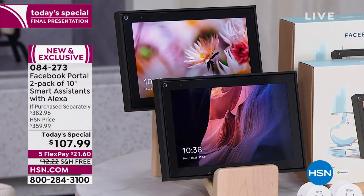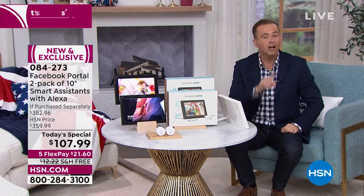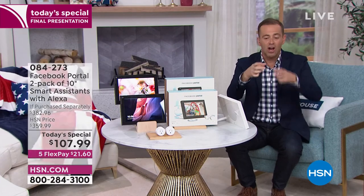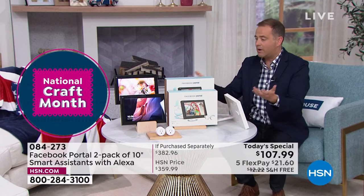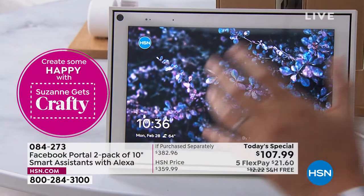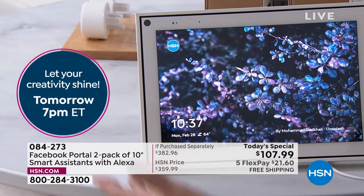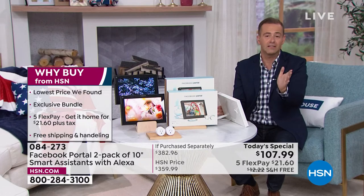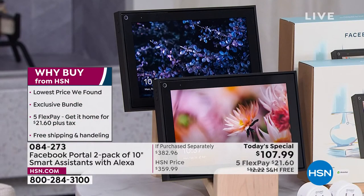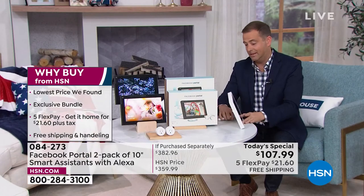Even if we take it bare bones with just those little everyday things — that's worth $54 each, and you can't tell me it's not. You've spent $54 on a little smart assistant speaker. This is a 10-inch gorgeous screen. The quality of this frame and screen is beautiful — this isn't seven inches, this is 10 inches, and shipping and handling is free. I'm pretty passionate about this. I think it's such an opportunity.